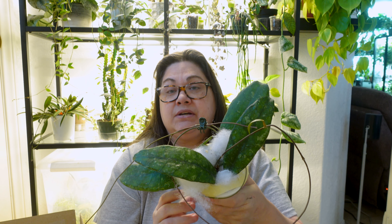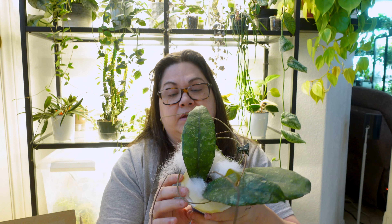It's got one, two, three, four, five, six leaves and one baby one. That's really good. So this is my first plant — the Finlaysonii Dark.